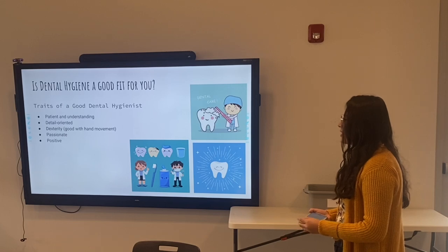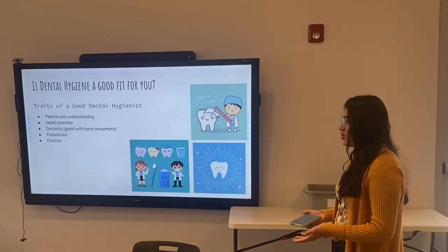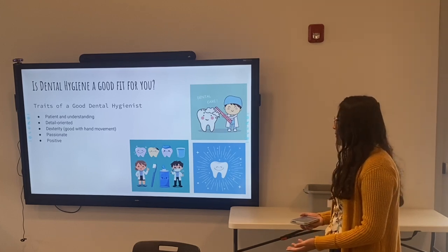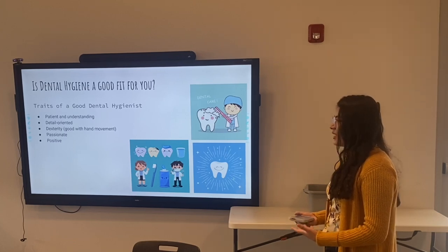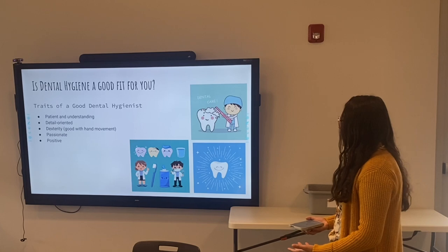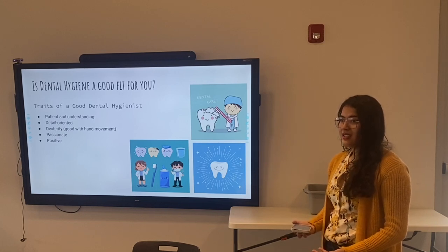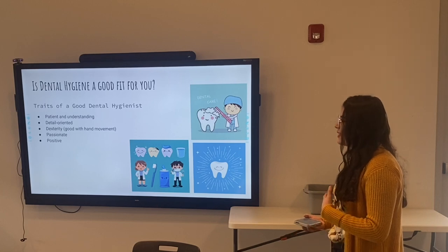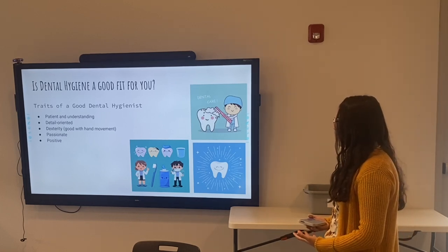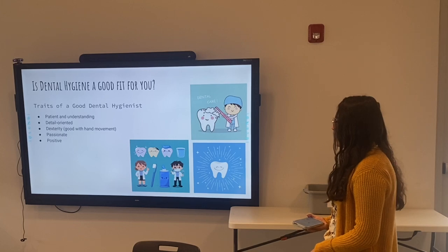Being good with your hands is important for the same reason — the mouth is so small that even the slightest nudge can cause sensitivity or tissue trauma. Being passionate about dental hygiene will make things more interesting and patients will trust you better. Also having a positive attitude, because some patients won't have had a good day, and you want to make sure they feel good in the chair — giving them a smile, being understanding and patient so you can get through the appointment and get them taken care of.